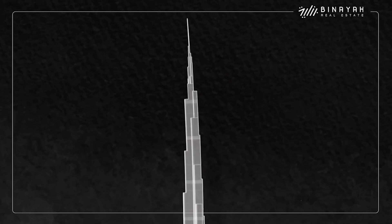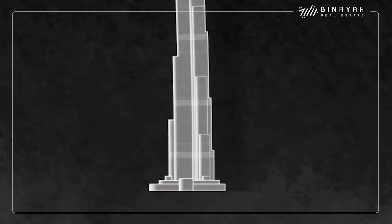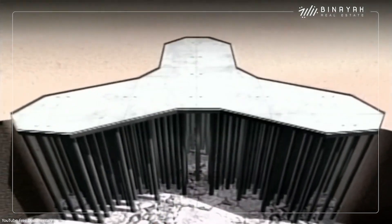Nevertheless, the Burj Khalifa still sways about two to three meters at the very top. The base of the skyscraper is supported by a 3.7-meter-thick concrete mat, which is reinforced with long piles that go up to 43 meters deep into the ground.